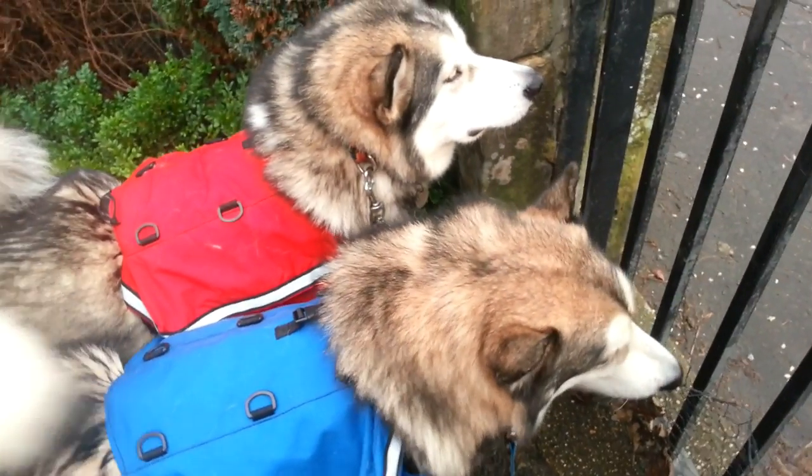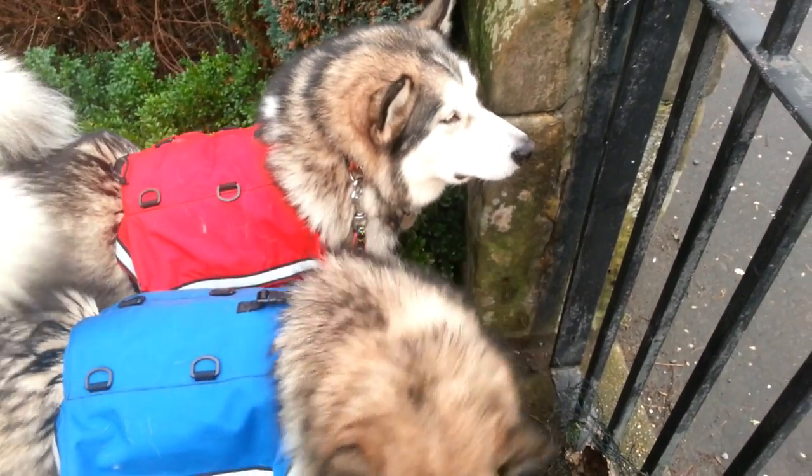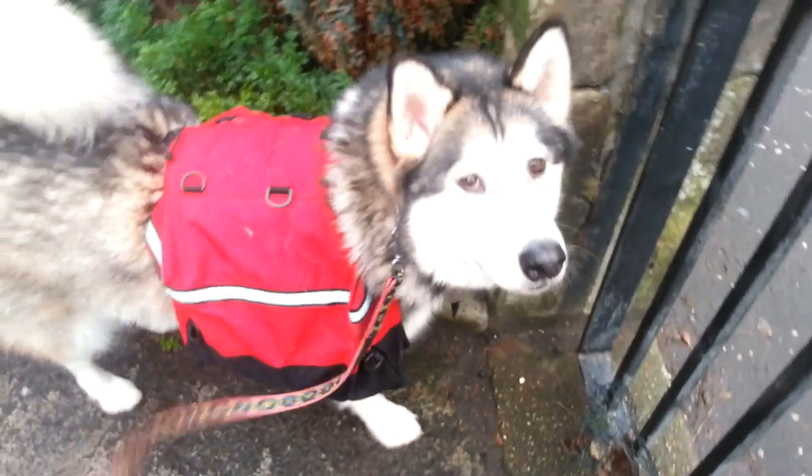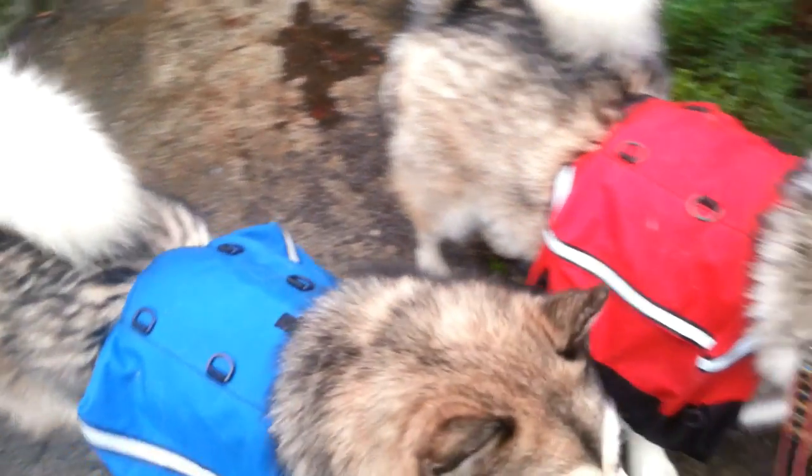Adopting two has been absolutely the best thing we ever did. So here we are, about to go on our backpacking adventures. Right puppies, shall we go? Yeah? Alright, let's go.